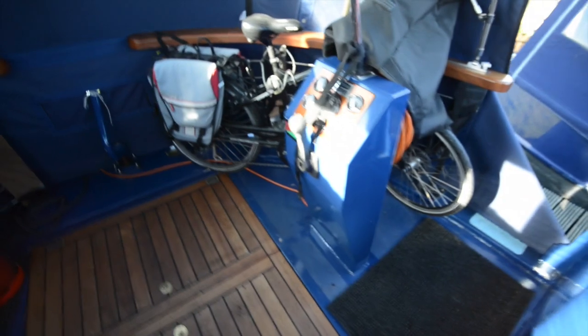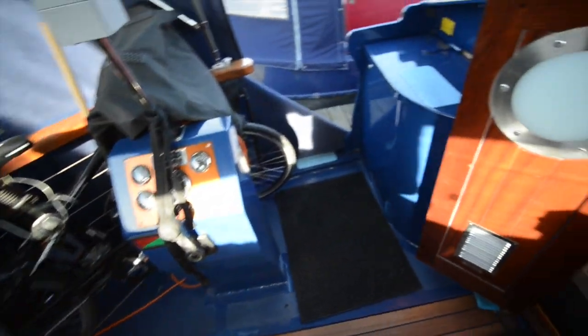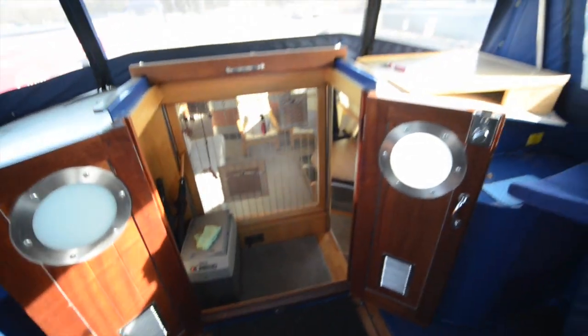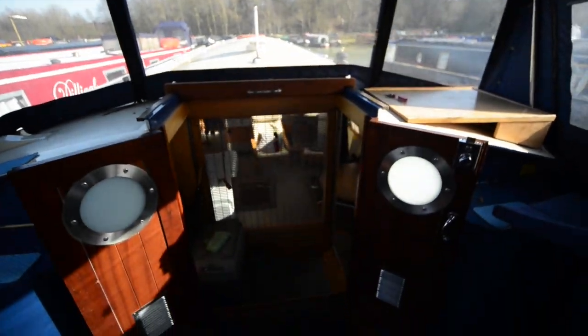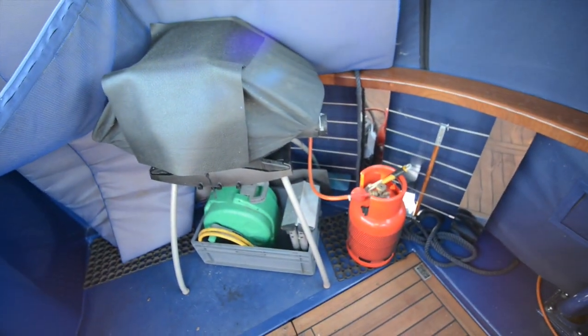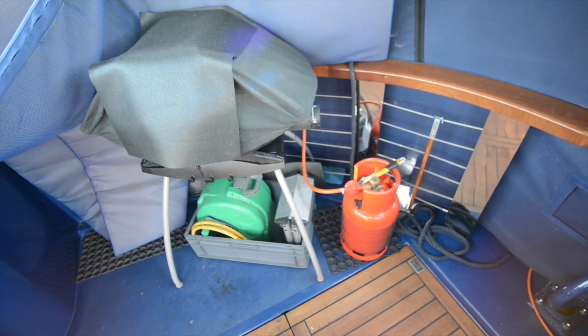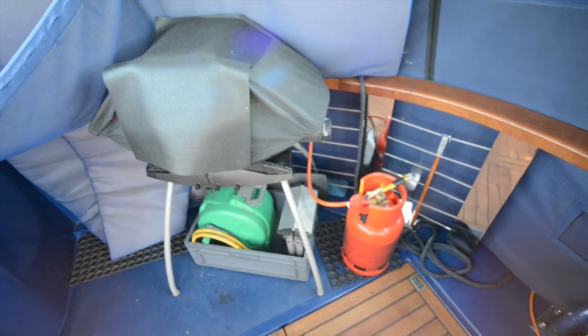Stepping up, we come onto the cruiser stern, which has a folding cratch hood cover over it at the moment. This gives you additional dry storage and is a very sociable space if you choose to go out cruising. There's a barbecue there, which is also included.